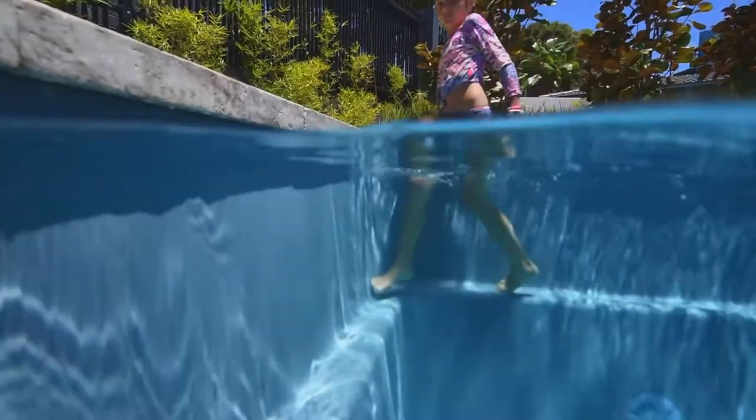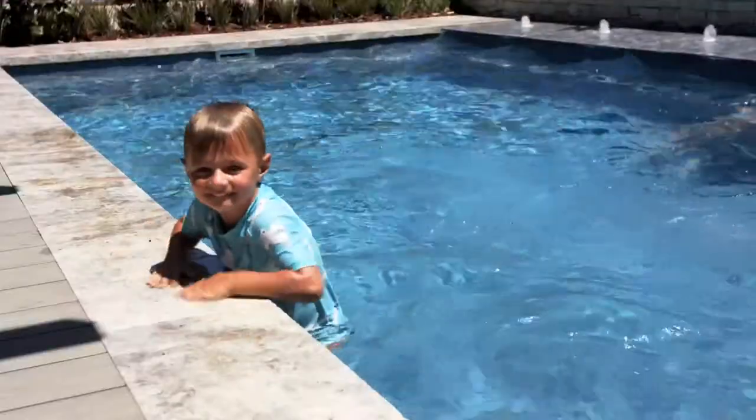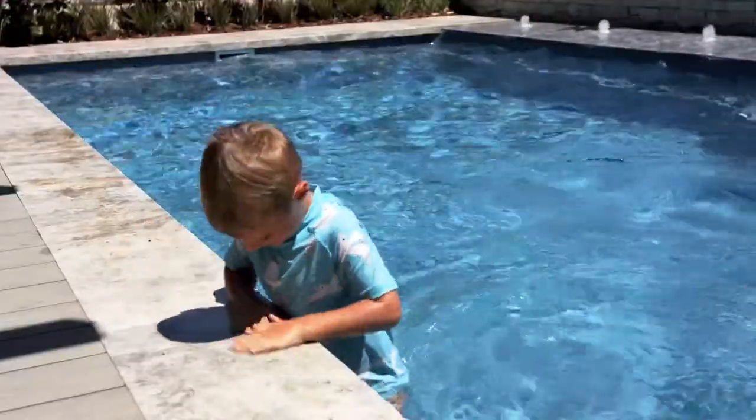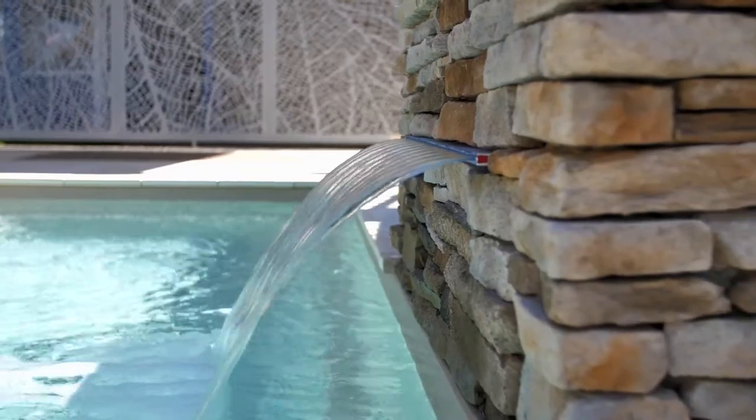Did you know that all Barrier Reef Pools are built with a child safety ledge, just for that added peace of mind? And unique to the Barrier Reef Perth pool range are the nice sharp internal corners, which give the impression of a modern concrete pool look.